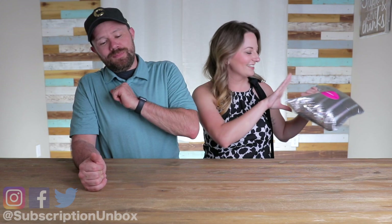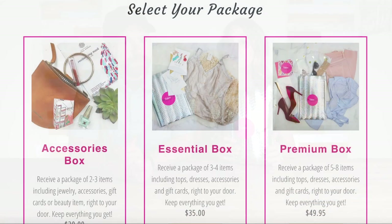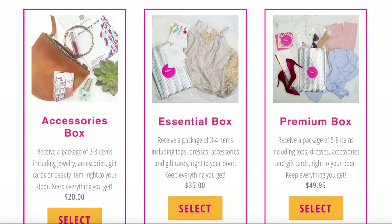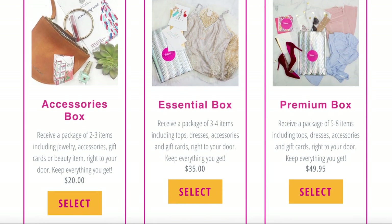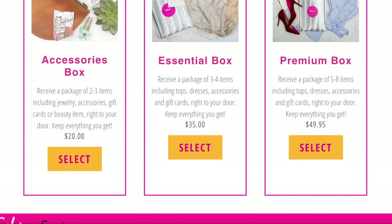All right, so anyways, My Fashion Crate. So they have three different boxes you can choose from. They have their accessories box at $20, their essentials box at $35, and then they have the premium — which is what this is — and that is $49.99, basically $50.